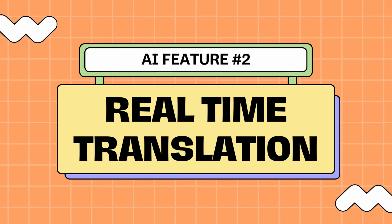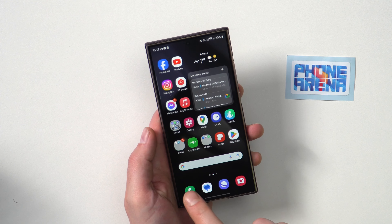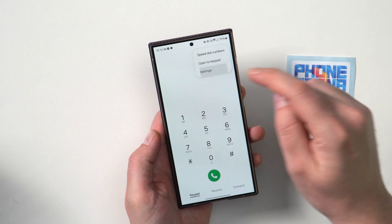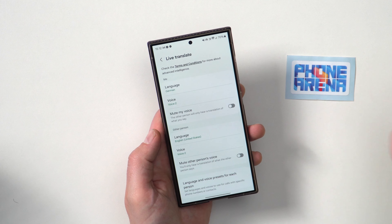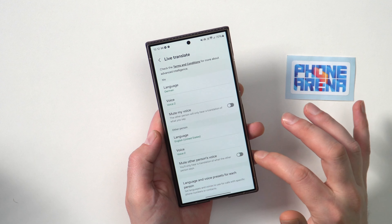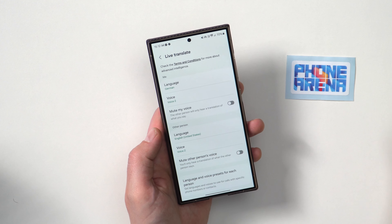Number two: real-time translation in calls. This is actually a big deal and it's huge. The S24 phones are the first time a smartphone can translate languages during a live voice call. To activate it, open the phone app, go into the triple-dot settings menu, then go into live translate. You choose your language, your voice if you wish, and then the other person's language. You do have the option to mute the source voice, but since the translation is so slow and awkward, I'm not sure which is better. Maybe it's better to leave your original voice in so the other person at least hears that you actually said something and they're waiting for a translation.